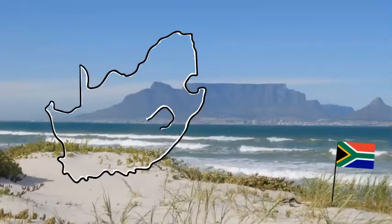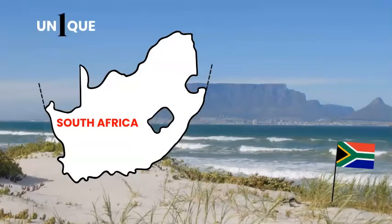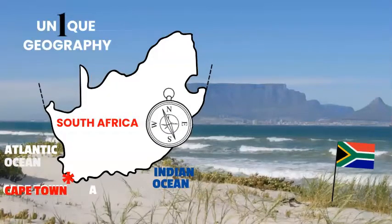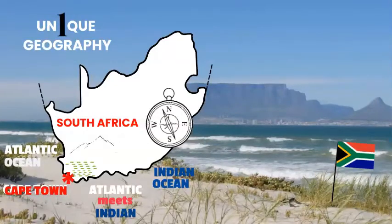At the tip of Africa, South Africa has a unique geography. With Cape Town as its hub, the Cape vineyards have to the east the warm Indian Ocean, to the west the cold Atlantic, to the south the amazing meeting of the two oceans, and to the north beautiful mountain ranges.